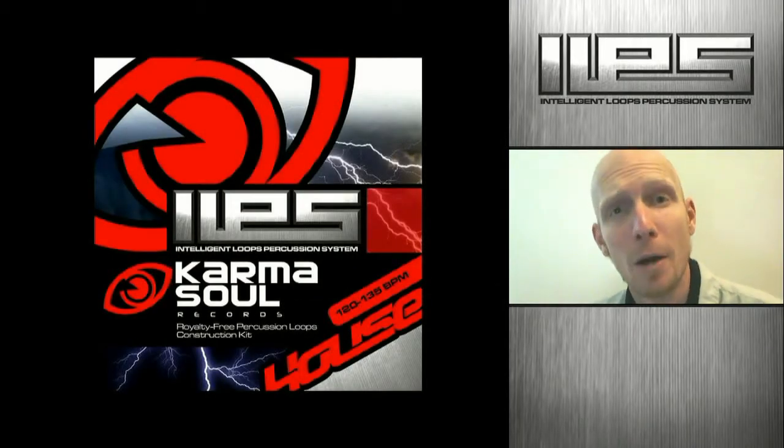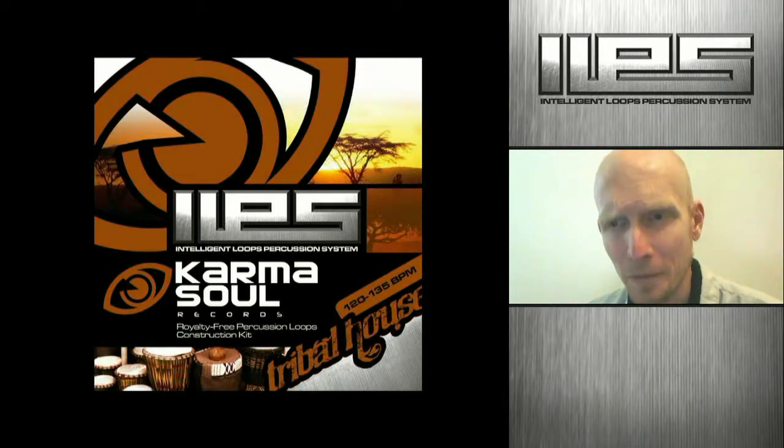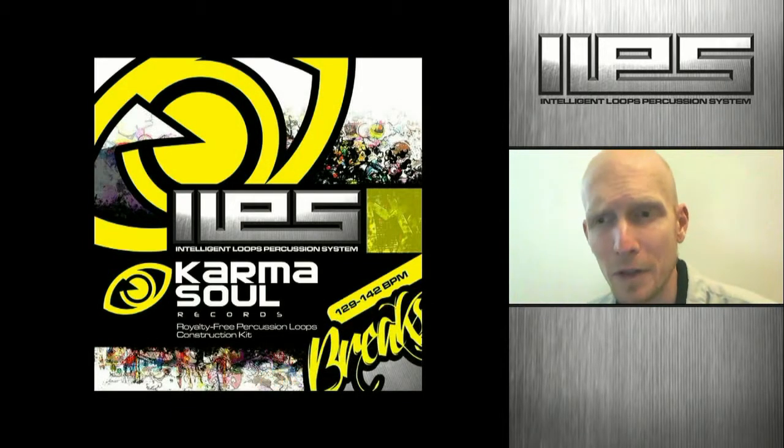Hi, my name is Byron from Karma Soul Records and I'm here to present the Intelligent Loops Percussion System. This is a new tool that we've developed, geared mostly towards electronic musicians, but it's also very beneficial for bands performing live on stage, and there are many other functions that we believe it will benefit.